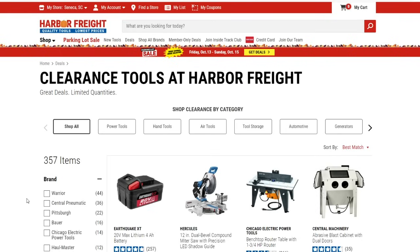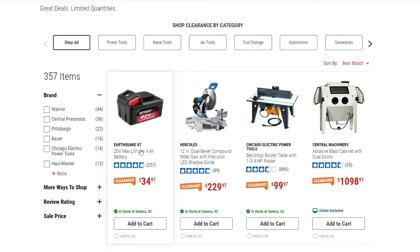So let's get into it. The first thing I see is the 20-volt Earthquake 4 amp-hour battery down to $34.97 — not a bad deal on that. These deals are pretty good overall. Some items are not the greatest, but they're clearance items, so they're probably coming out with a new version. The next thing is the Hercules 12-inch miter saw, down to $229.97.